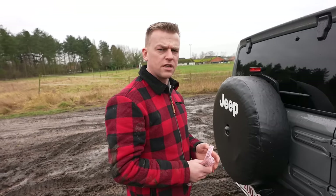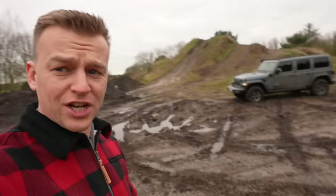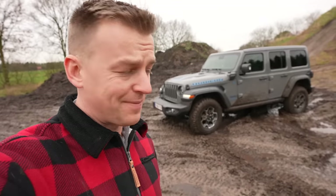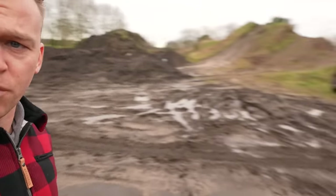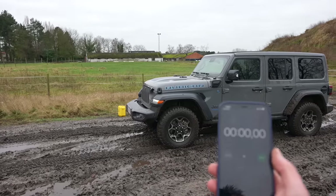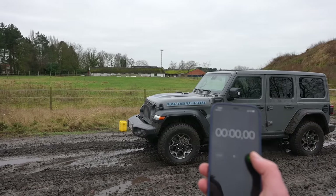First driving challenge: drag race. It is very muddy over here. We're doing a drag race from the start line all the way through the puddle at the end. I've got a GoPro over there to time it exactly. First one to drive through the puddle wins. Three, two, one, go!